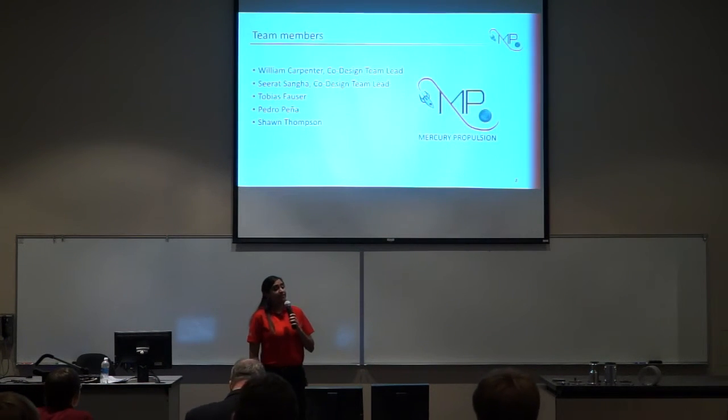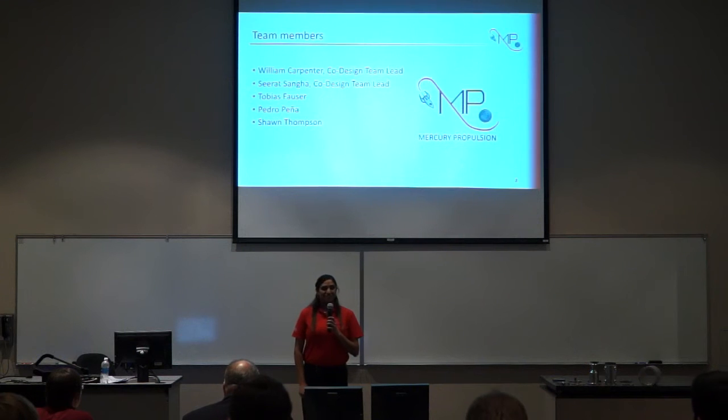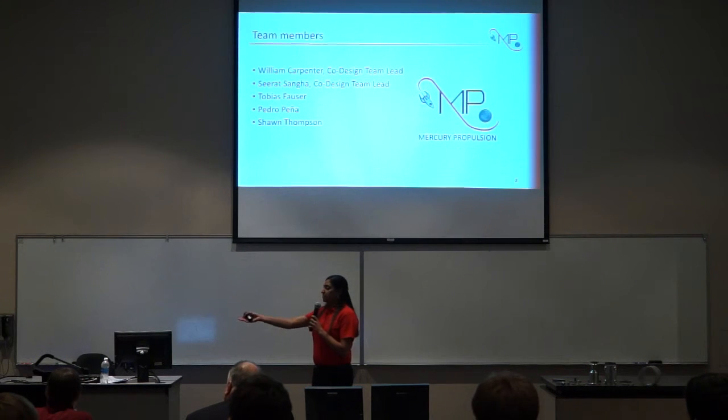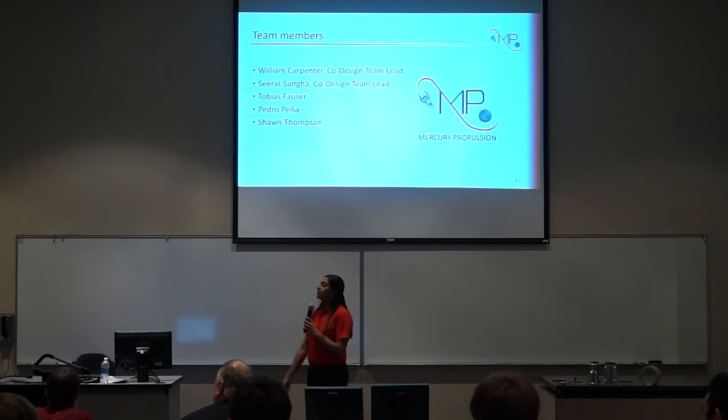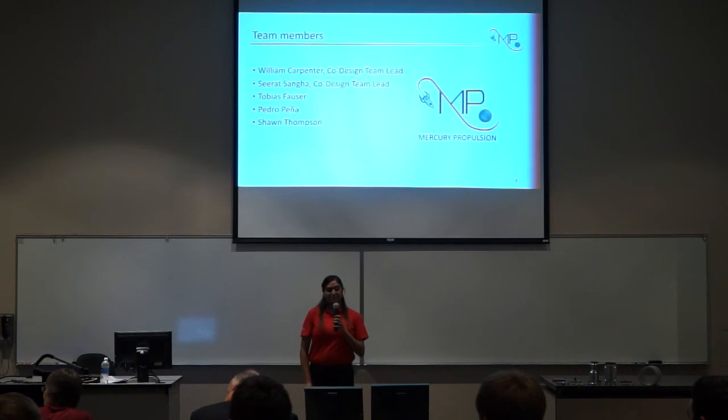My name is Sarah Sanga and I am one of the two design team leads for this project. I serve the role of project manager and I am the mechanical engineer. With me today is William Carpenter, our lead engineer, also the design team lead and a mechanical engineer, Tobias Bowser, electrical engineer, Sean Thompson, the computer engineer, and Pedro Pena, the aerospace engineer.